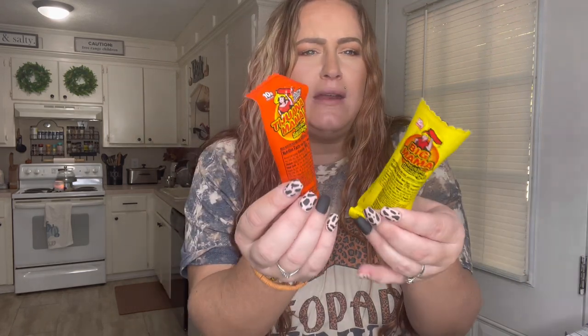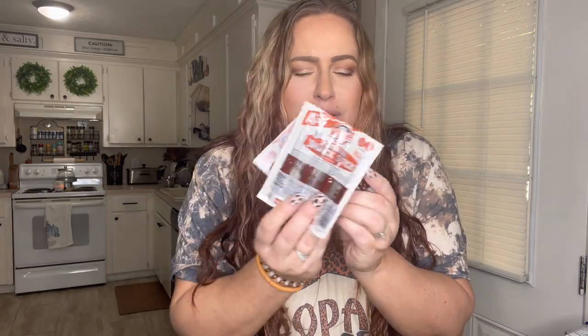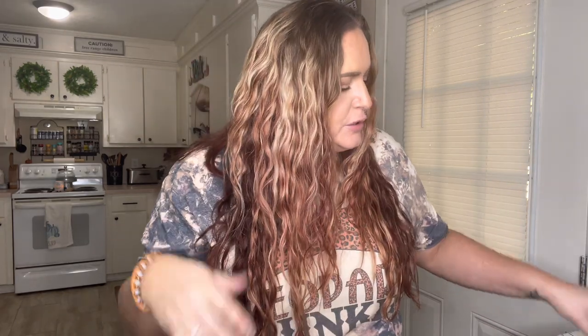I got one Big Mama and one pickled sausage — my oldest son likes those, so I got one each. These off-brand beef jerky sticks are really not bad. With real Slim Jim smaller ones you get three in a box, but this one you get four and they taste exactly the same. I got two of those as a little snack for the kids. I also got some Lifesavers because my oldest son wanted some.